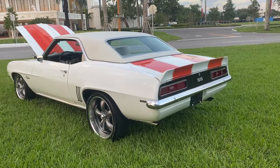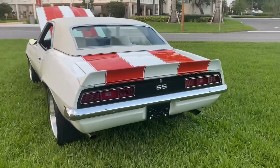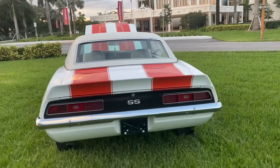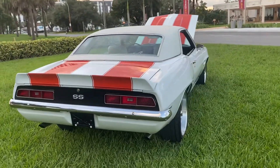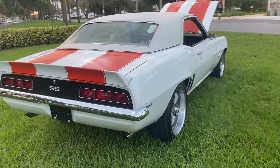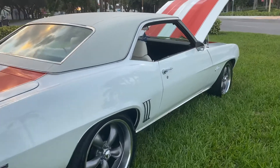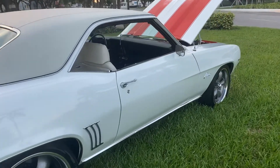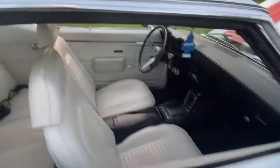Beautiful '69 Camaro Super Sport, X11 car, and she's a beauty guys. Rust-free car, front wheel disc brakes, beautiful interior.